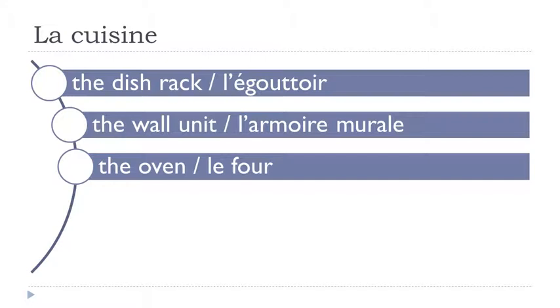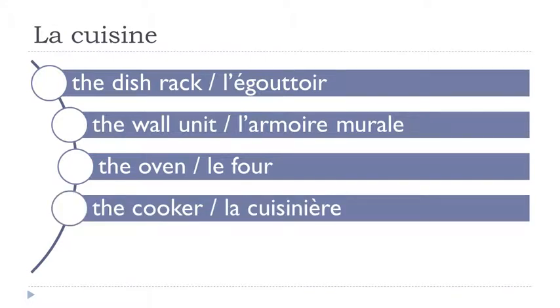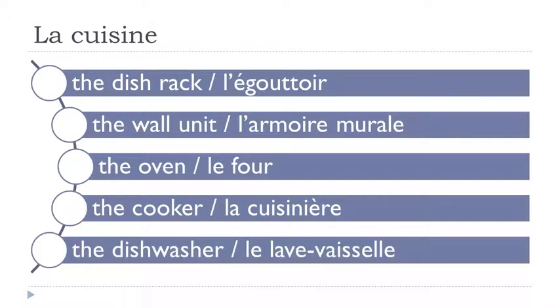Le four. La cuisinière. Le lave-vaisselle.